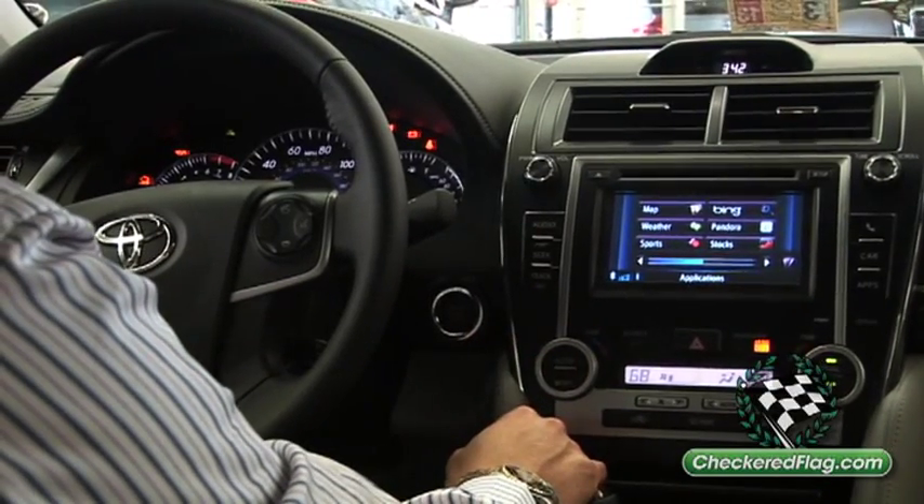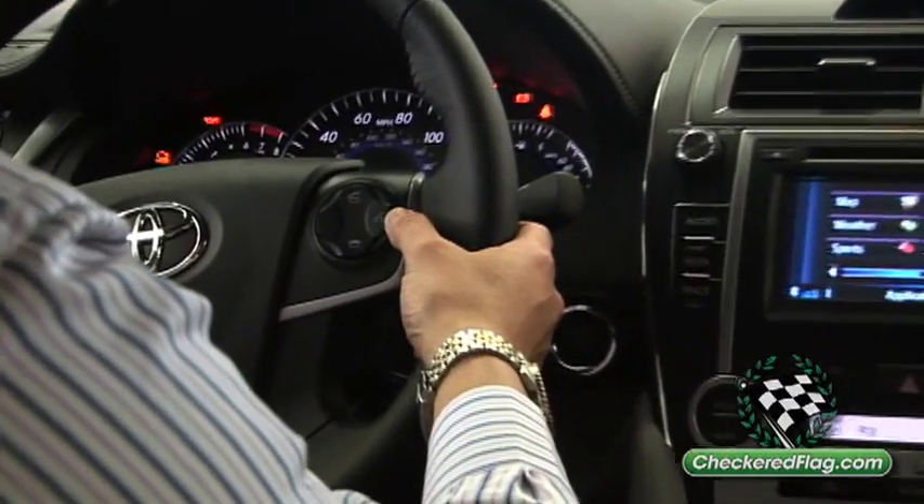Hey guys, Christine at Checkered Flag Toyota with Lawrence, who's going to show us how to set up and use Toyota's display audio with navigation. To use the voice command on the Toyota navigation system, click on the icon on the steering wheel.